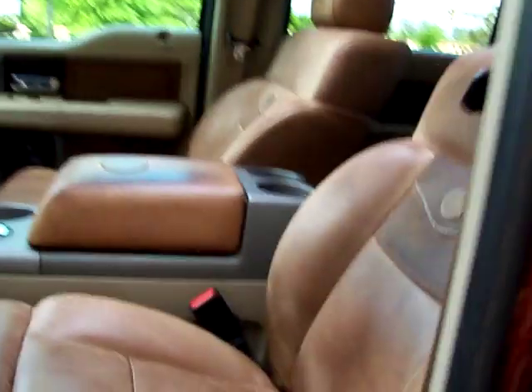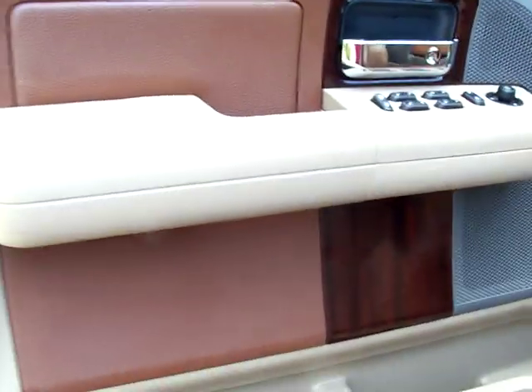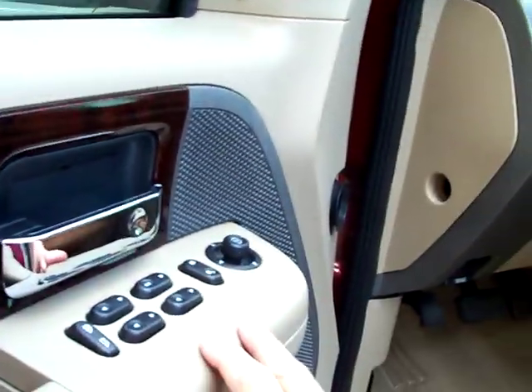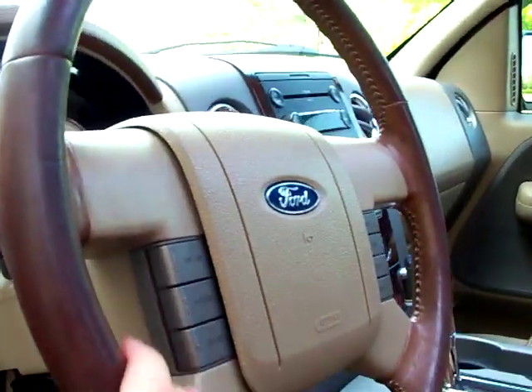Get to the driver's seat — see how clean it is, in perfect condition, no rips, tears, wear, anything. Carpet's clean. Driver's door panel has power door locks, power mirrors, driver and passenger power windows. Adjustable pedals. It's got the Lariat steering wheel controls with all the King Ranch accents throughout the interior.